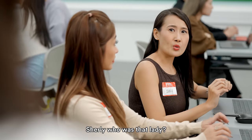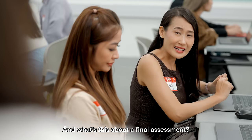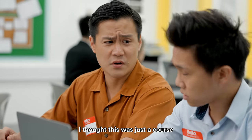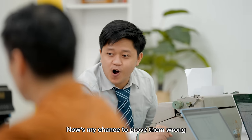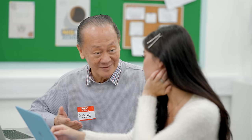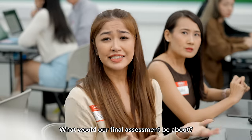Shirley, who was that lady? And what's this about a final assessment? I thought this was just a course — I didn't know we would be graded for this. Now's my chance to prove them wrong! Whether we pass or fail, it's the experience that we will remember. Shirley, what will our final assessment be about?